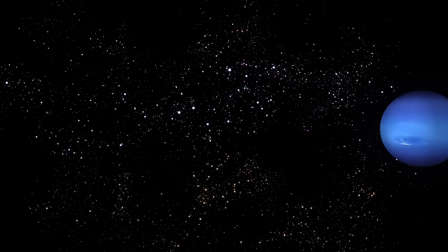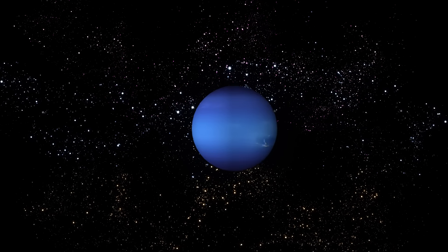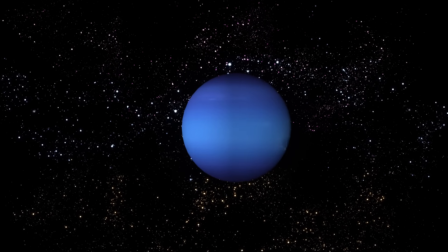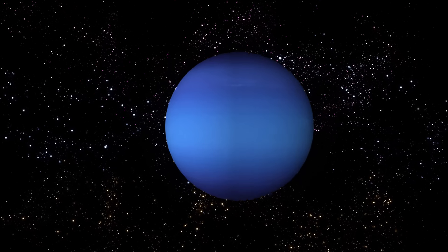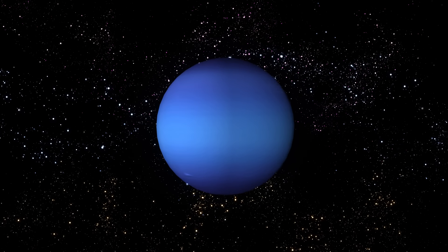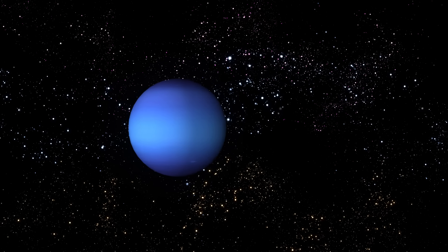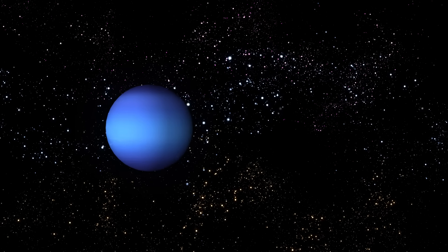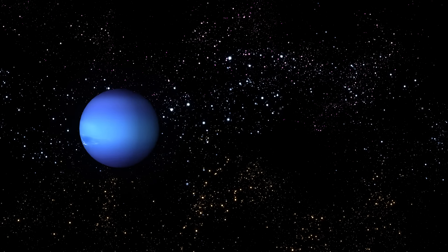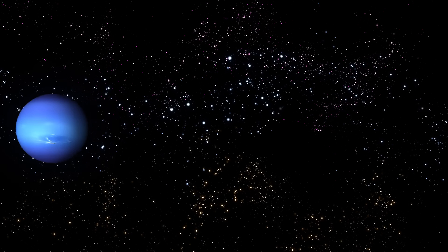Very similar to Uranus is Neptune, the eighth planet in our solar system. Like Uranus, it is covered in blue clouds and also looks blue. Neptune is a very windy place. No other planet in the solar system has winds that are so strong as Neptune. Neptune has the longest orbit in the solar system, and it takes 164 years.